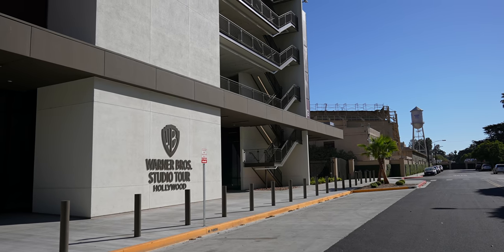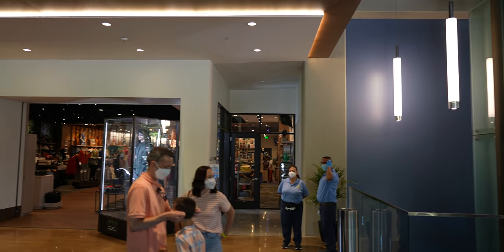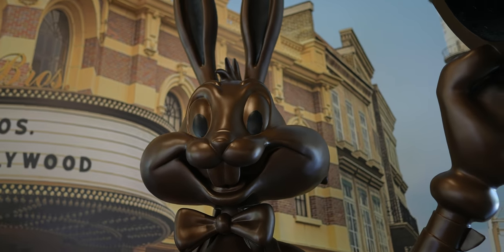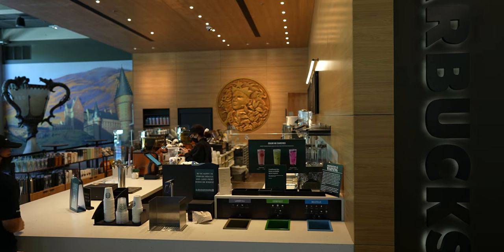During the pandemic, they built a whole new building at the beginning of the Studio Tour. It's where you pick up the tickets and where you can go to the store — you can actually go to the store without even tickets to the Studio Tour. They have some fun photo ops, including the Triwizard Cup and the Starbucks, because you need your coffee before you go on that tour.